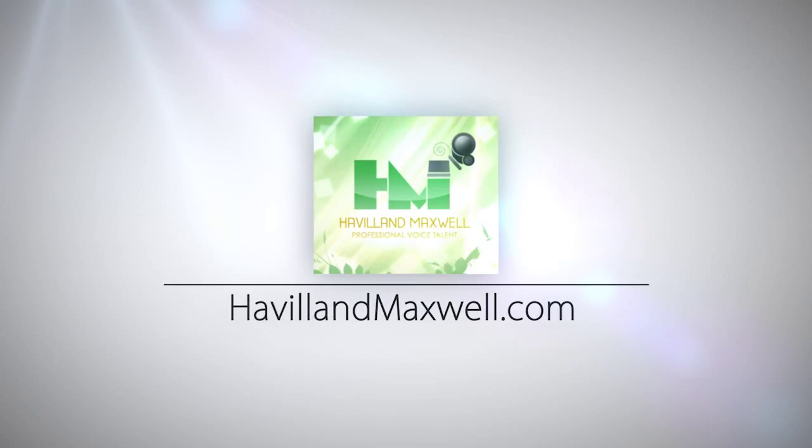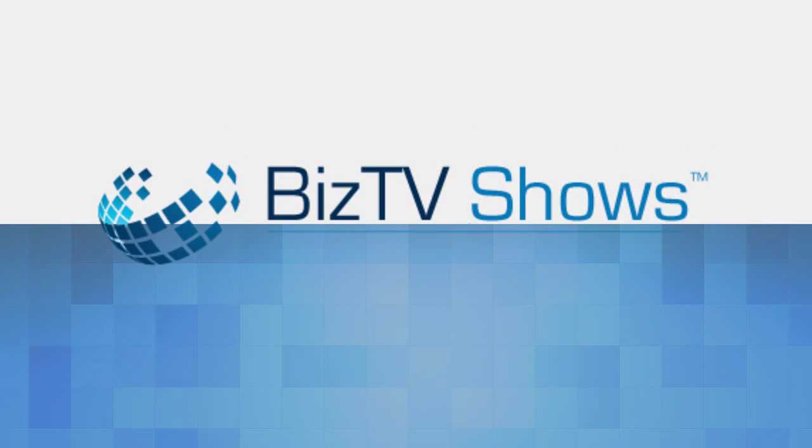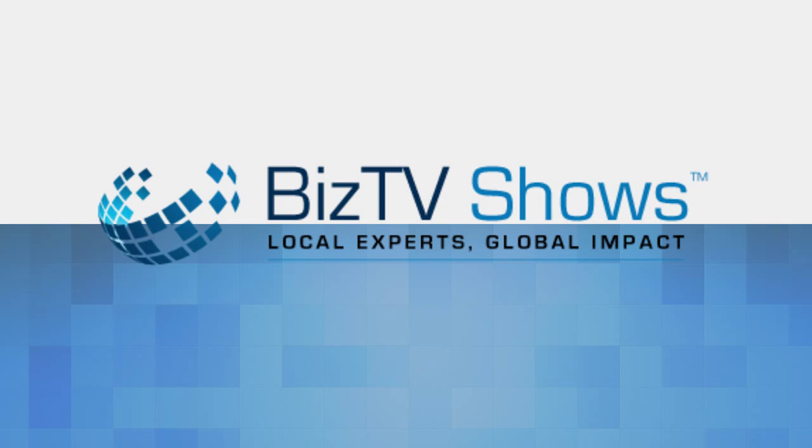I'll see you next time. Thank you for watching The Voice of Your Business. For more great information, visit the website below. Also, browse the other shows found right here at Columbus Biz TV Shows.